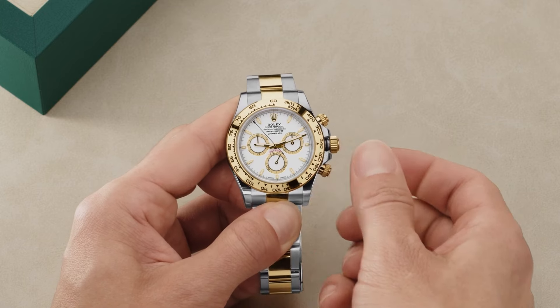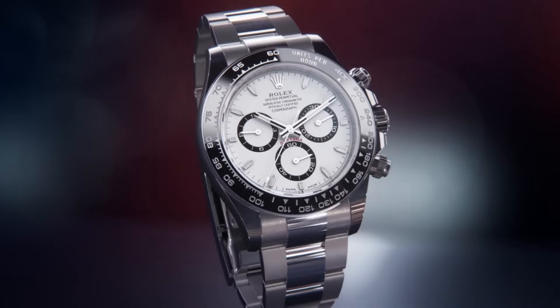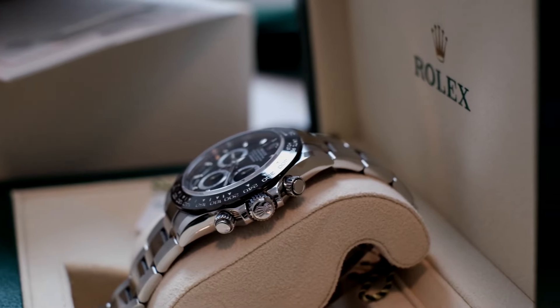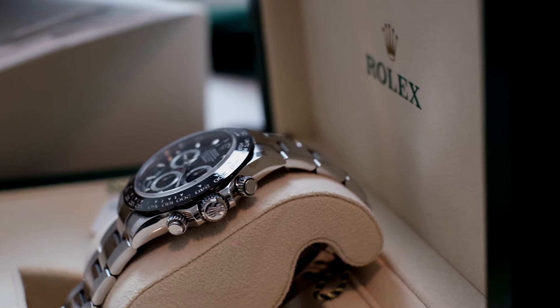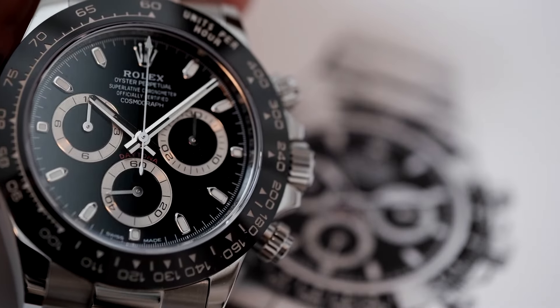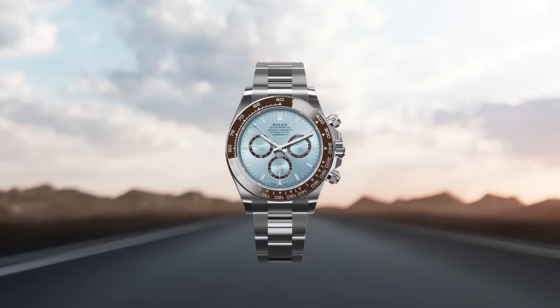With a striking white dial adorned with gold applique hour markers and Chromalight luminescence, this model ensures clear readings even in low-light conditions. The central sweep seconds hand enables precise 1/8th-second readings, while the sub-dials track elapsed hours and minutes, perfect for precision timing and racing scenarios.